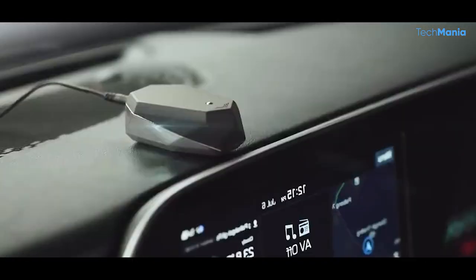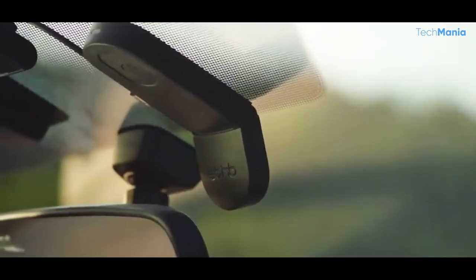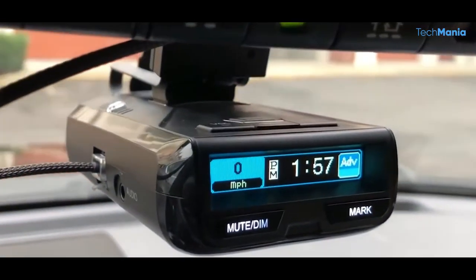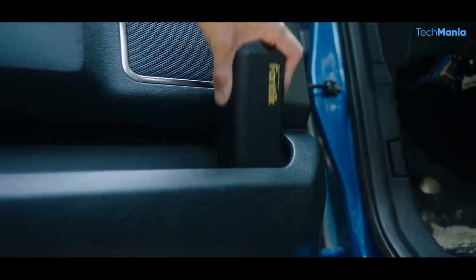From safety to entertainment, we've got it all. Buckle up and get ready to take a note because by the end of this video, you'll have a whole list of gadgets to add to your must-have list. Without further ado, let's get started.